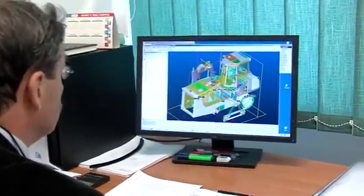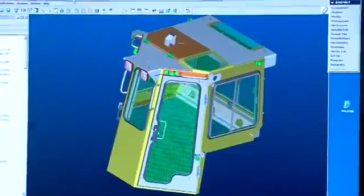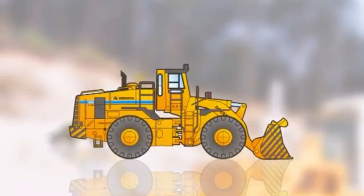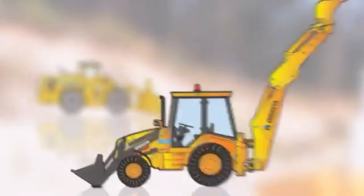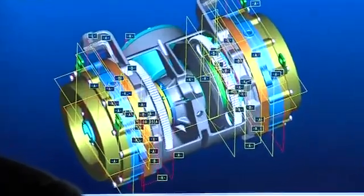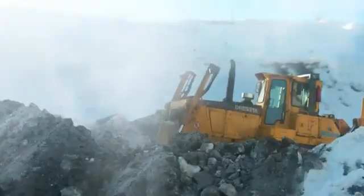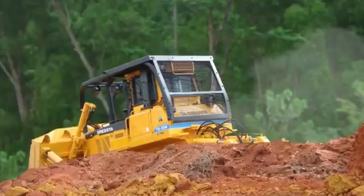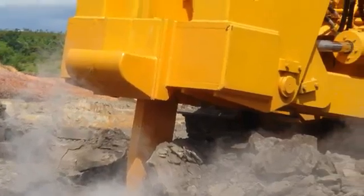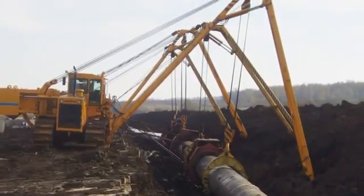Everything begins here in the design office. By means of dedicated computer software, the engineers design and develop various models of crawler tractors, pipe layers, wheel loaders, backhoe loaders and other construction equipment produced by HSW. In addition to designing basic models and standard attachments, the engineering department designs special equipment that allows the machines to operate in low and high temperatures, in the desert or on landfill sites. The advantage of the Dresda machines is that these special attachments are designed and manufactured by us, and not by an external supplier.